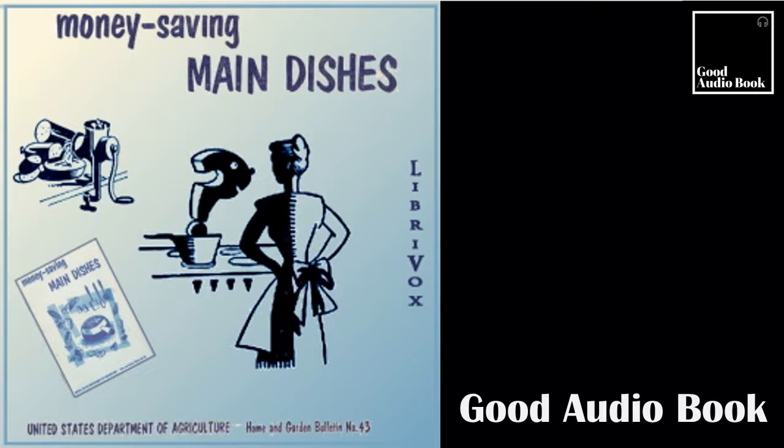Section 2 of Money-Saving Main Dishes. This is a LibriVox recording. All LibriVox recordings are in the public domain. For more information or to volunteer, please visit LibriVox.org. Read by Ben Dowling. Money-Saving Main Dishes by Anonymous.